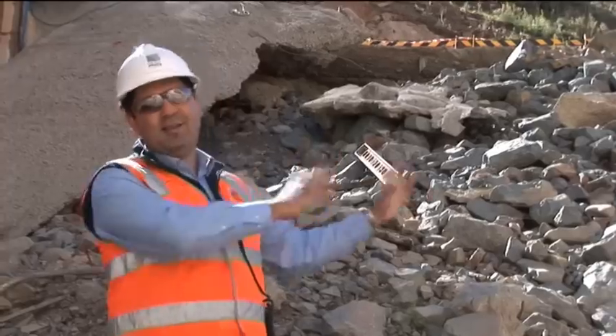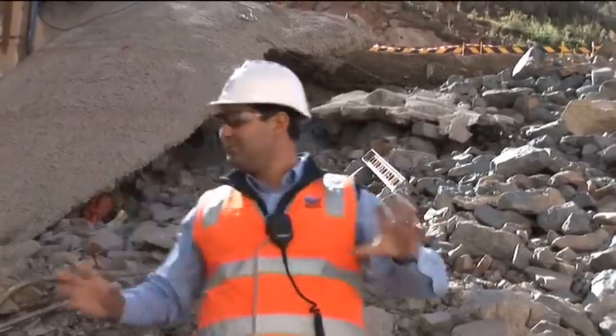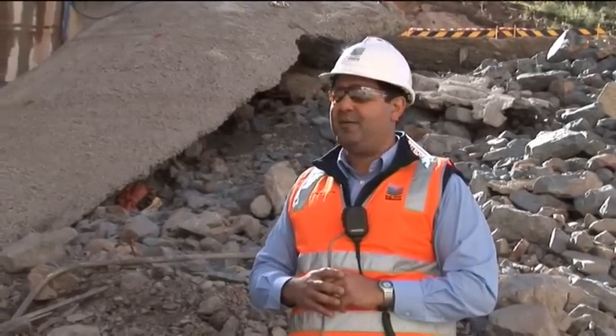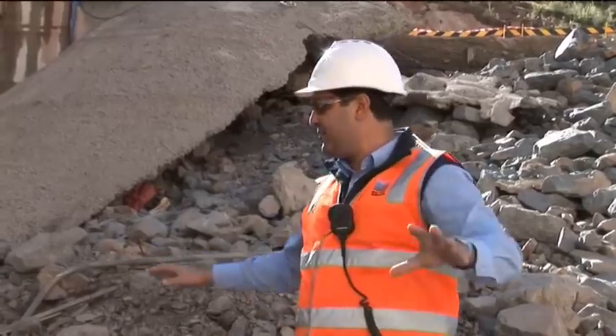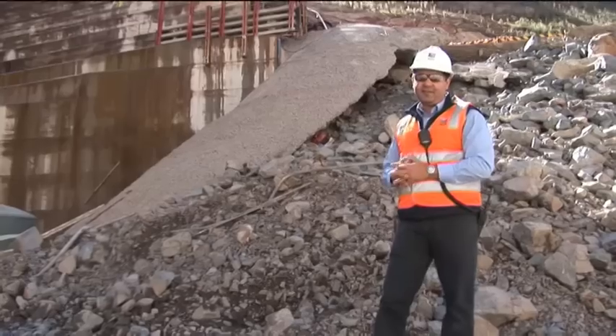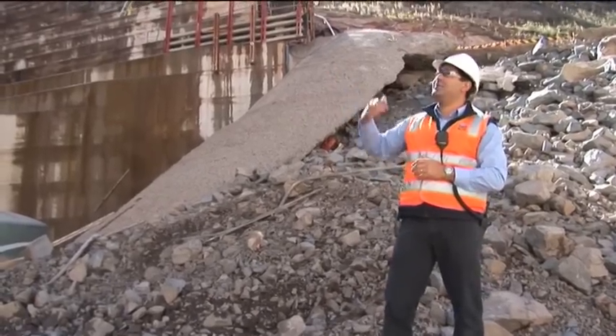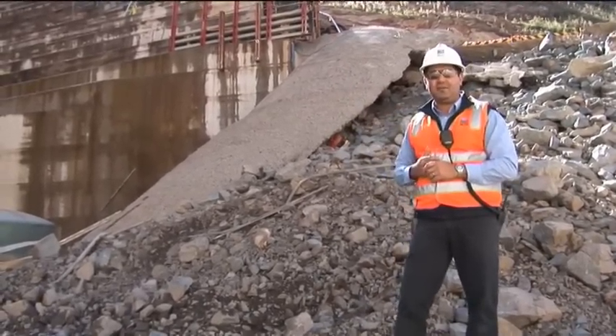We're thankful that although sections of the embankment have been impacted, the integrity of the diversion pipe remains intact. That's quite important because we need to keep that pipe running for the river's health, but also it keeps this area in the stilling basin dry. We have a lot more work to do here, such as constructing the floor slab and building large concrete blocks that will dissipate the energy of the water in future flood events.